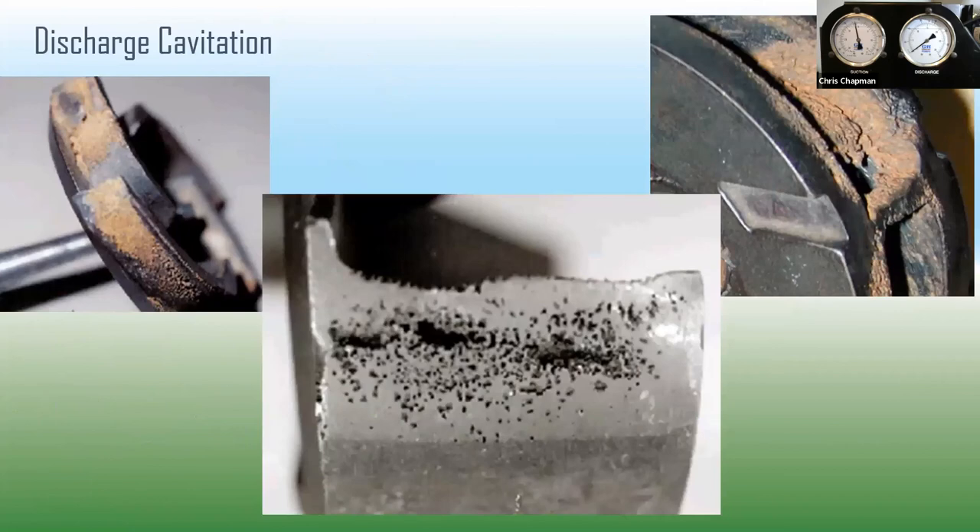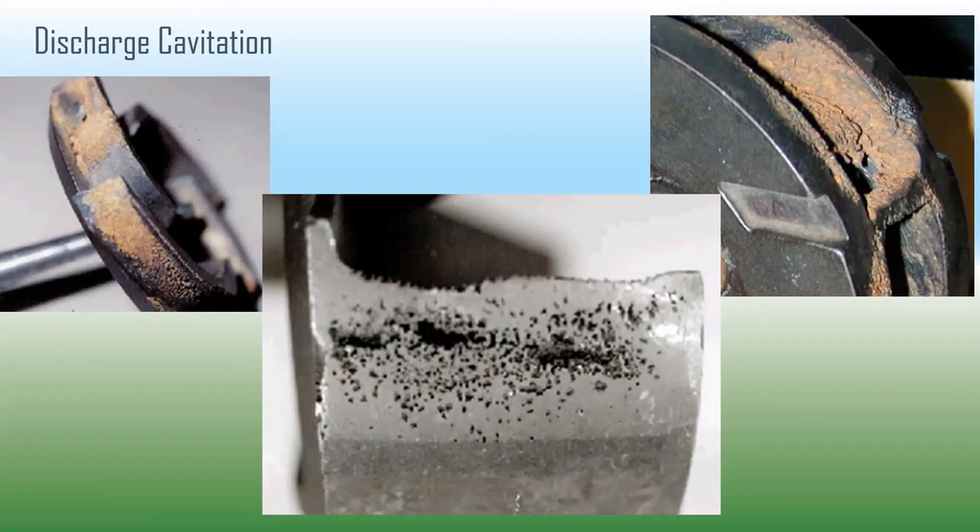When that next impeller vane comes along and pressurizes the vapor bubble, it implodes and creates 200,000 to 300,000 PSI. If you send in a damaged impeller, you can identify discharge cavitation by the pitting at the tips of the outer portion of the impeller vanes — tiny holes at the very tip, where all those pressure spikes have occurred. This damage also occurs on the cutwater and the pump casing.